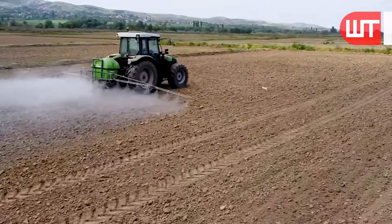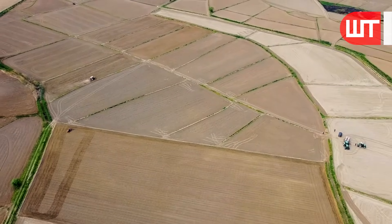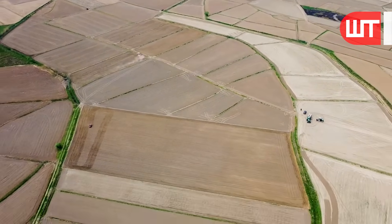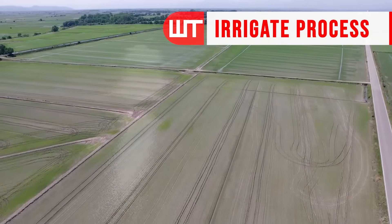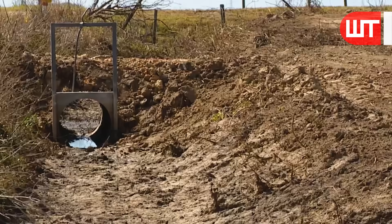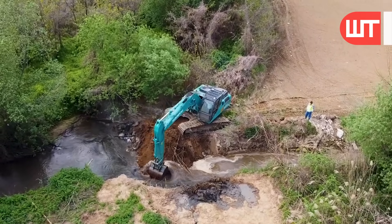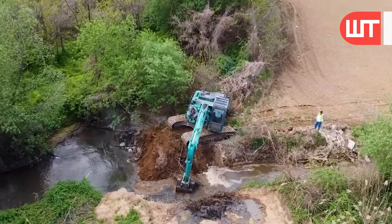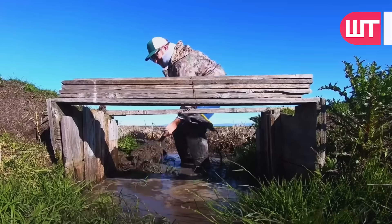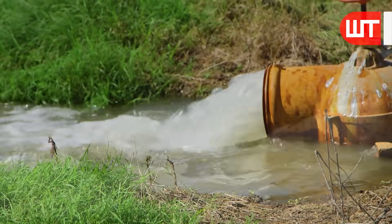Rice is typically grown in paddy fields that require a constant supply of water throughout the cultivation cycle. The process begins with filling the paddy fields with water, ensuring that the fields are submerged to a specific depth. The initial flooding helps control weeds and pests and provides buoyancy to support the delicate shoots. After the fields are submerged, the water level is carefully monitored and adjusted throughout the cultivation cycle.